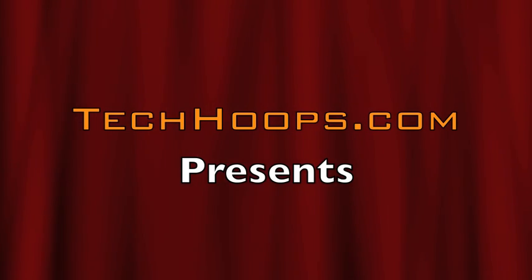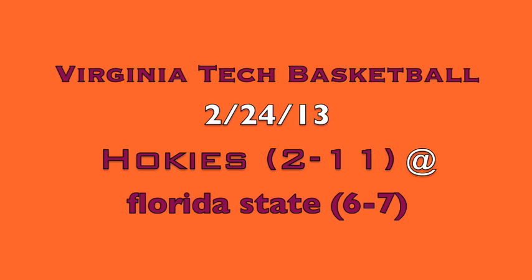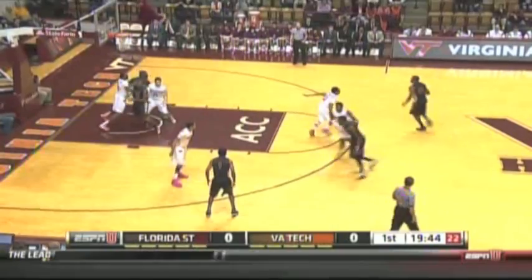Techhoops.com presents Virginia Tech Basketball Highlights on ACC Sunday Night Hoops. It was the Hokies looking to snap their nine-game losing streak against the Florida State Seminoles.